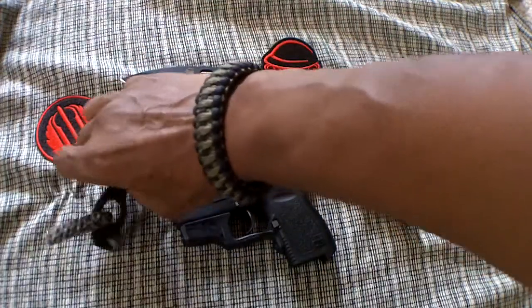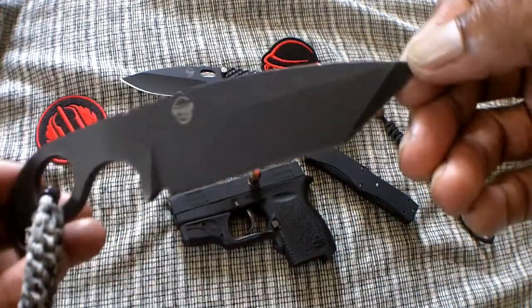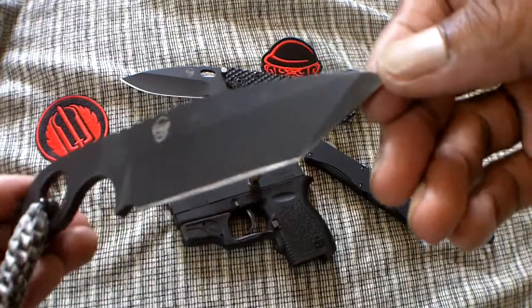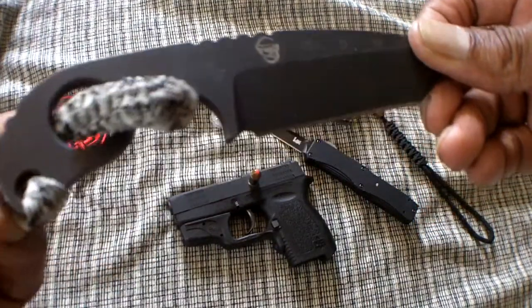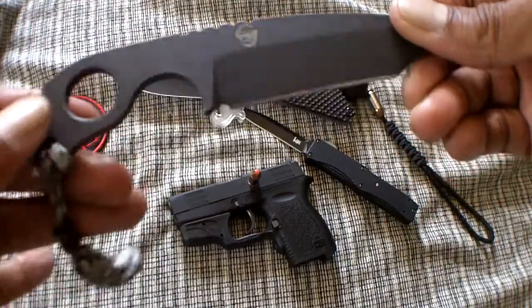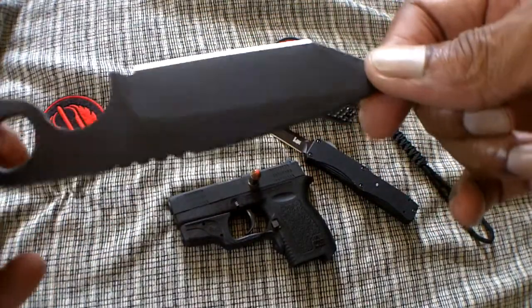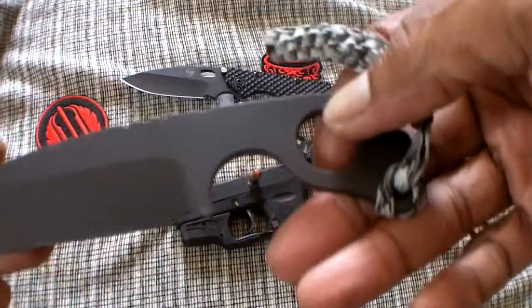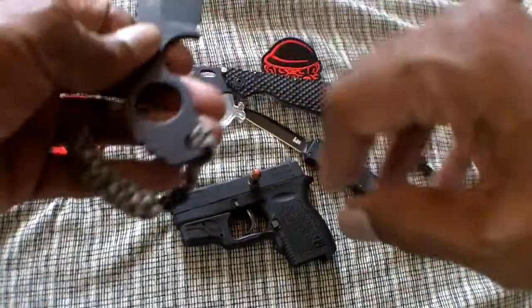Also, across my waistband, horizontal carry is my Monkey's Edge SLCC — Strider SLCC — with a Tanto style blade, sharp as a razor. Again, we have the CPM 3V. Beautiful.